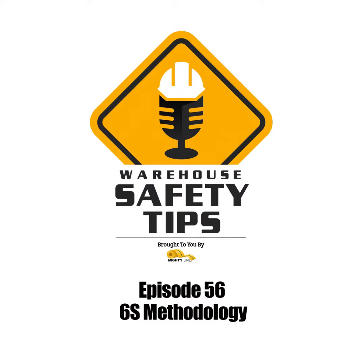On today's Warehouse Safety Tips Wednesday, as well as the next several weeks, we'll be covering the 6S methodology, so stay tuned.